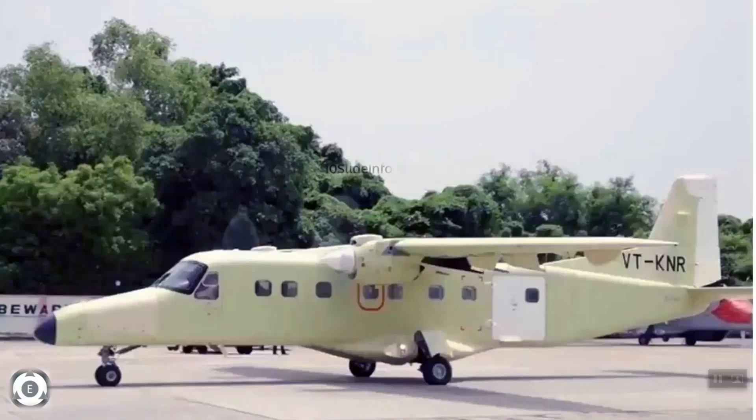Welcome back to Tenslade Info. This video will provide all required vital details about the Hindustan 228 twin turboprop utility aircraft, which has been certified to operate in India for commercial purposes. I will also be sharing details about the international interest in this particular variant. Let's begin with a quick recap on the Hindustan 228 aircraft.